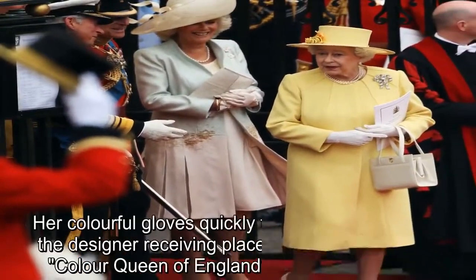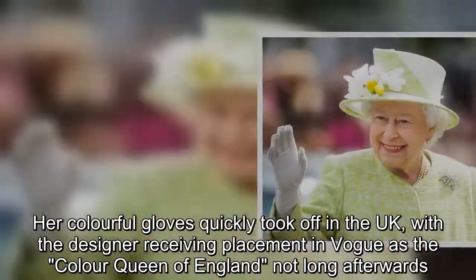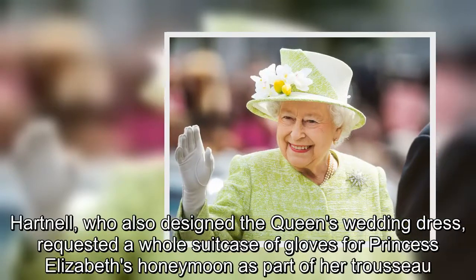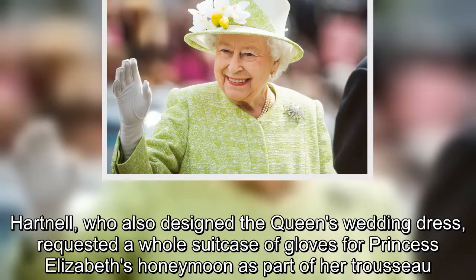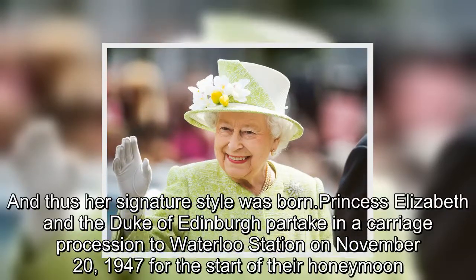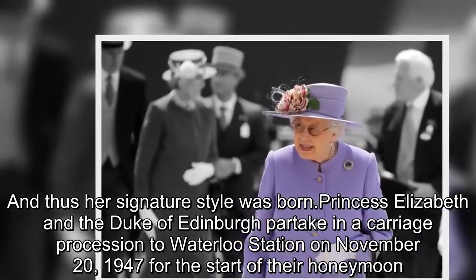Her colorful gloves quickly took off in the UK, with the designer receiving placement in Vogue as the 'color Queen of England' not long afterwards. Hartnell, who also designed the Queen's wedding dress, requested a whole suitcase of gloves for Princess Elizabeth's honeymoon as part of her trousseau. And thus her signature style was born.